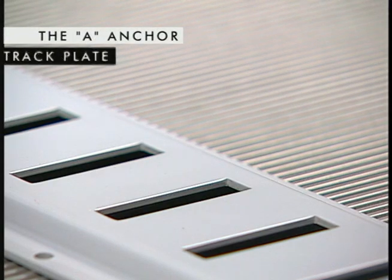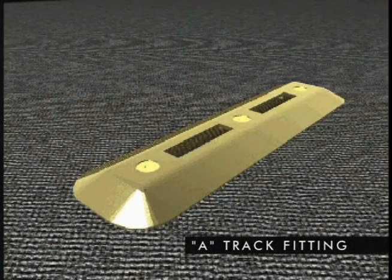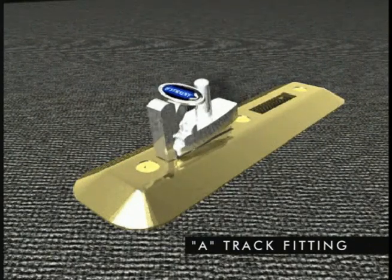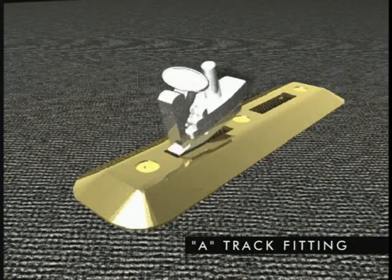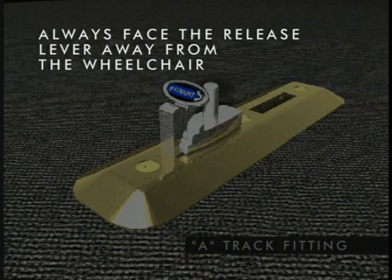The A-anchor is available in track or floor plate. To insert the A-track fitting, press the release lever and slide it into the track. Shake the fitting to ensure it is locked. To remove, press the release lever and slide and lift the fitting. Always face the release lever away from the wheelchair.